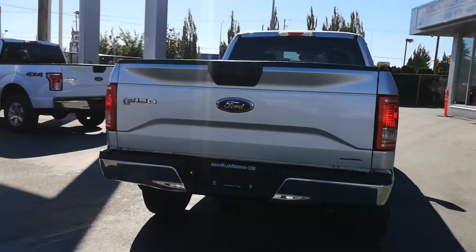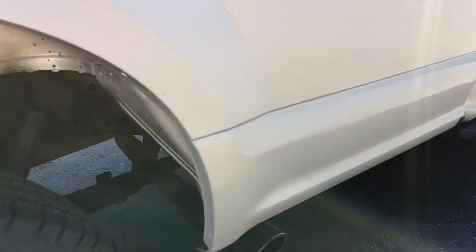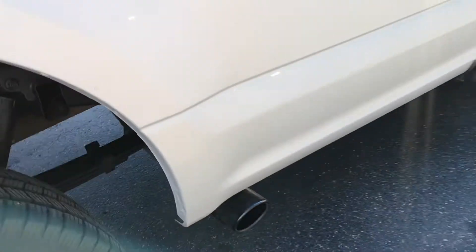Got the 5.0-liter V8. It's actually got a really nice exhaust system on it - comes out the side here, sounds awesome.